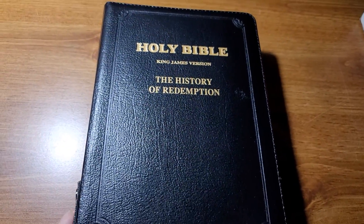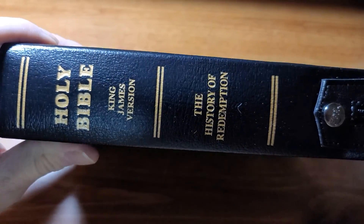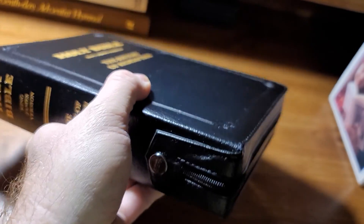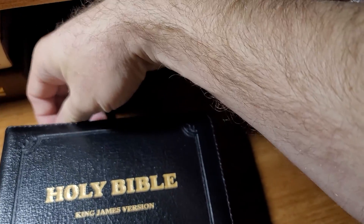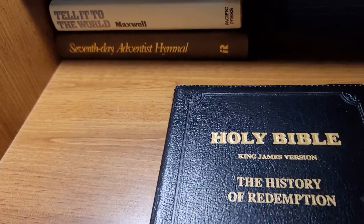It says 'The History of Redemption.' Some of you are probably wondering what that means — I'm about to explain. Here's the spine: Holy Bible, King James Version, The History of Redemption. This is one publication but it's made into a zippered case, just like a standard Bible case that you would buy.